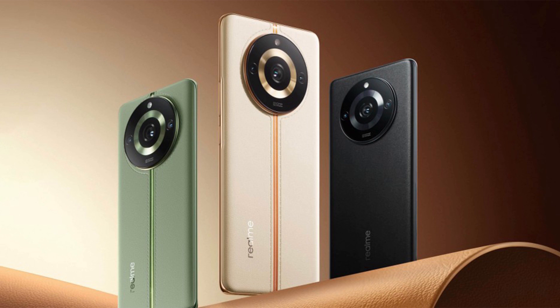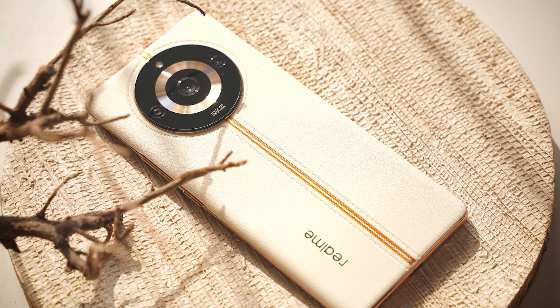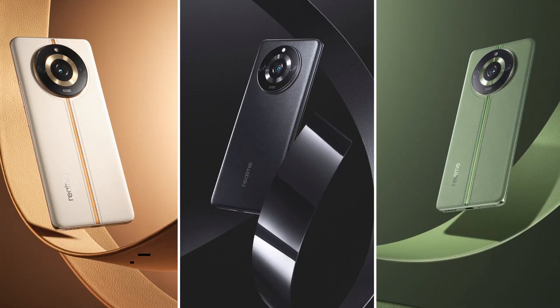The Realme 11 Pro base model is priced at around 25,000 rupees in India, while the Realme 11 Pro Plus is priced at around 30,000 rupees in India.